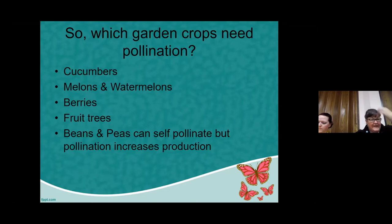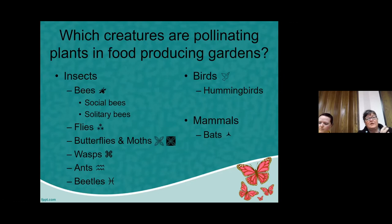The plants that definitely benefit from pollination include cucumbers, melons and watermelons, berries, fruit trees, and peas and beans. They can self-pollinate, but if they are visited by bees, those will definitely benefit from pollination.